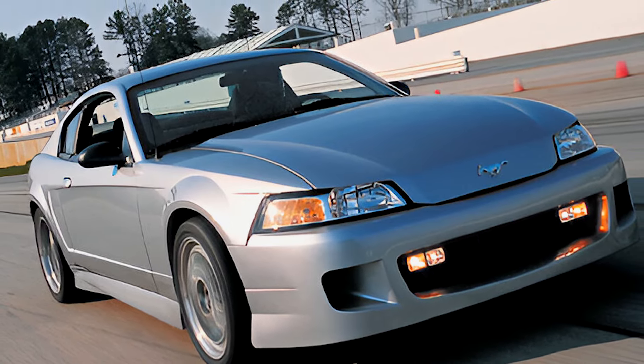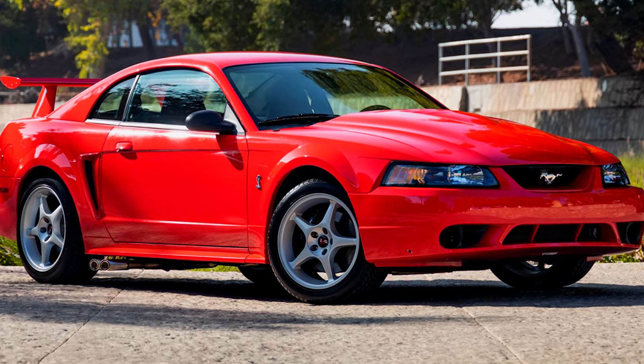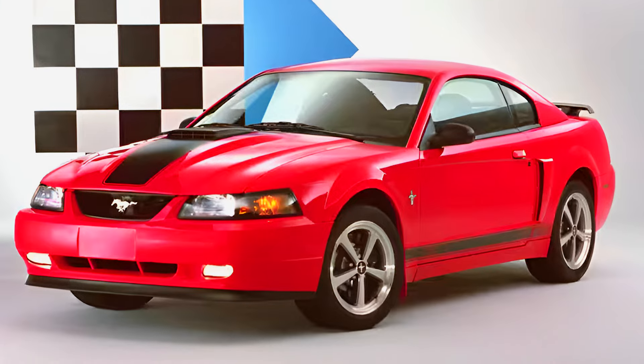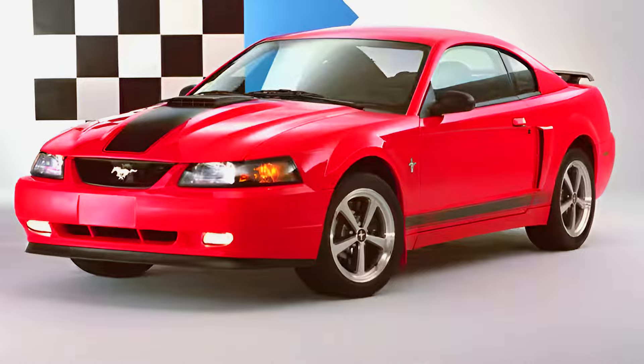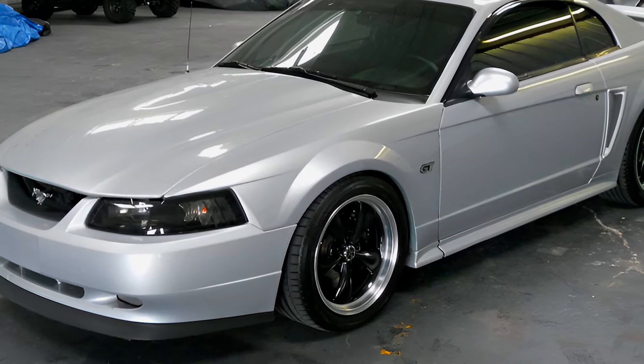So why aren't we cruising around an FR-500 today? The FR-500 was so different it would have messed with plans for the Cobra and Mach 1. In the end, only two test cars were ever built, making the FR-500 one of the rarest and most badass Mustangs ever created.